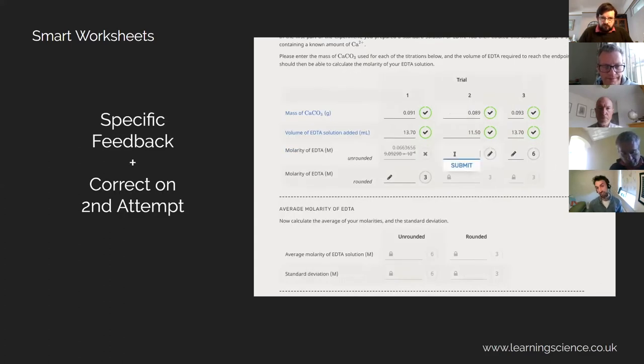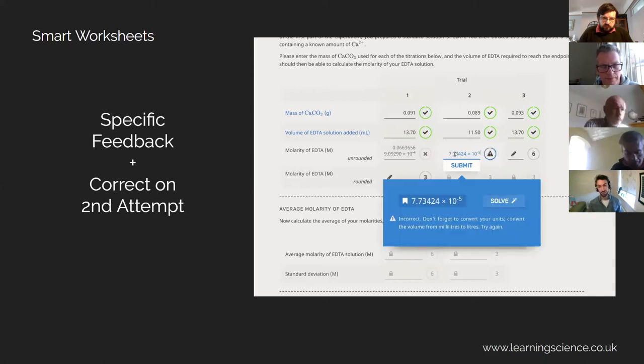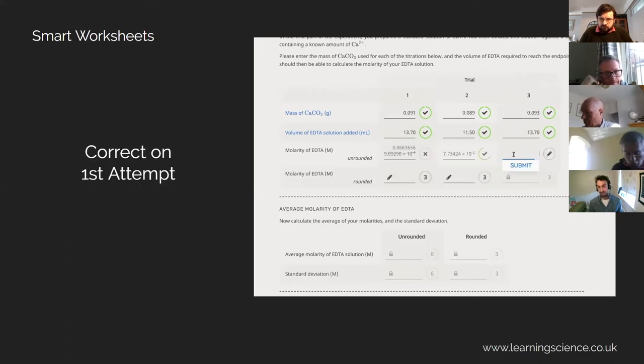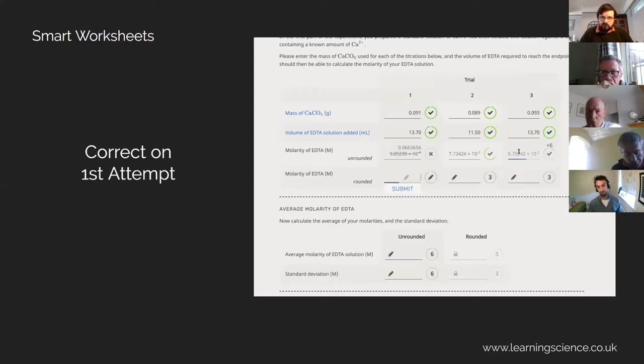The next cell is the same calculation again — so the student is having another go. They type their value in and this time they get it incorrect again and get different feedback. They haven't done the conversion right, so they get told they need to convert from millilitres to litres. They can do that conversion, correct their answer, and they've gained four of the available six marks for this question. The marks and the attempts can be tailored based on how you'd like to set these assignments up. The third time the student does this, they get it right first time — they've managed to learn from the feedback and from multiple attempts in the worksheet, using that feedback straight away for the next example.